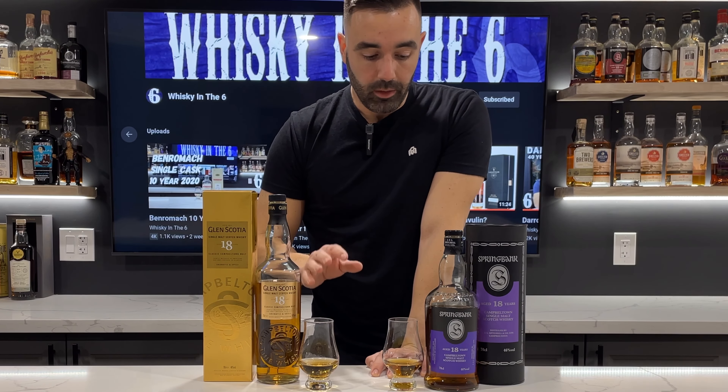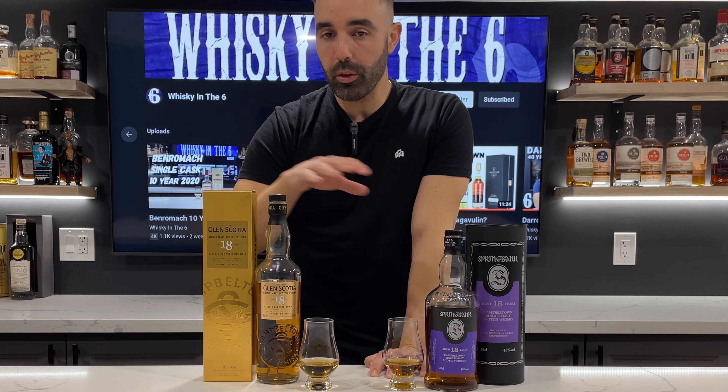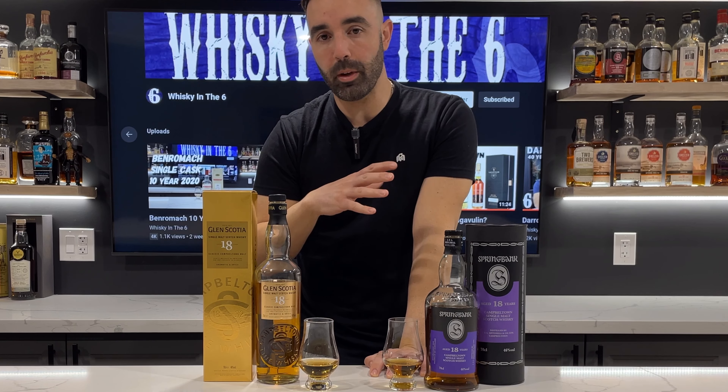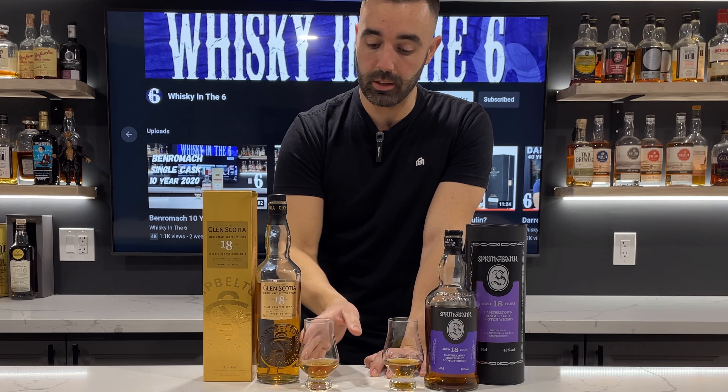I'm going to nose them, taste them, and give them a mark. But before I do that, I will say that when I first opened both of these, I was kind of disappointed in the Springbank 18 and really impressed with the Glen Scotia 18. So let's see how it is now.